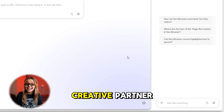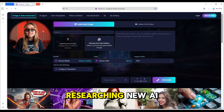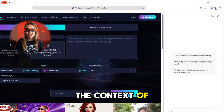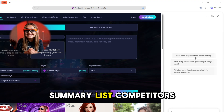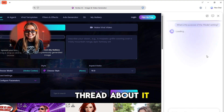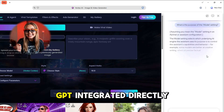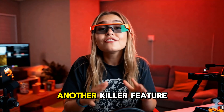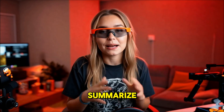Then comes the AI side panel — your built-in creative partner. Let's say you're researching new AI startups: open the panel and Neo reads the context of the article, gives you a summary, lists competitors, and can even draft a tweet thread about it. It's like having ChatGPT integrated directly into your workflow without ever switching tabs.